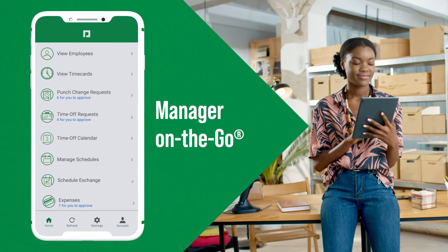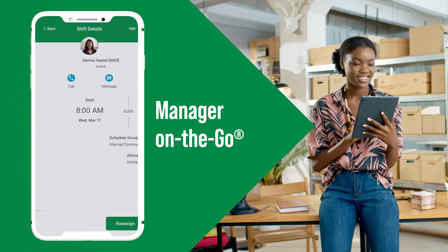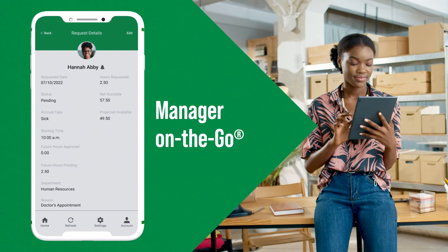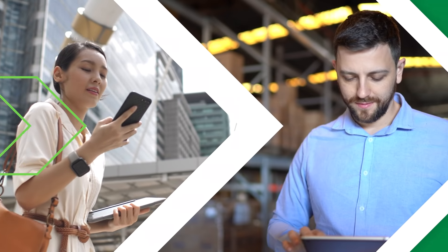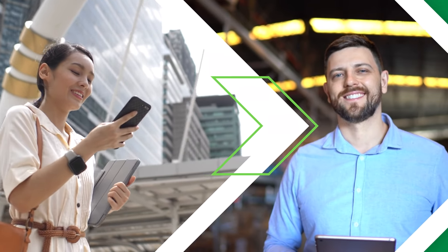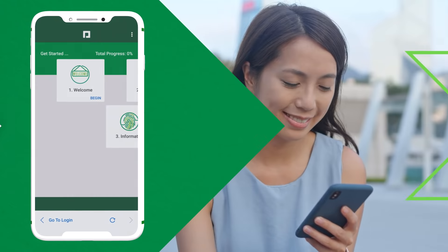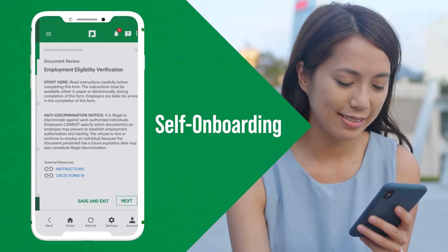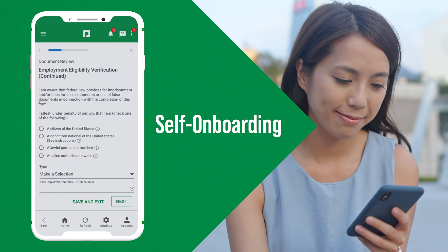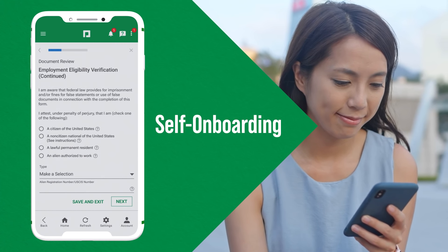From anywhere, at any time, Manager on the Go lets managers make timely approvals regarding the employees they supervise, all from our mobile app. And as your business expands, Paycom easily grows with you, allowing you to add more tools along the way, like self-onboarding to allow new hires to complete required documents and electronically sign necessary forms before day one.